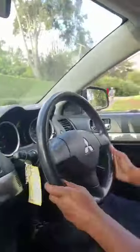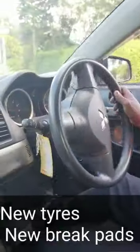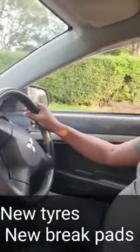2012 Mitsubishi Galant 40s. It's a solid drive, 1800cc petrol. It's got all brand new tires, brake pads all around. You can see how it handles beautifully.